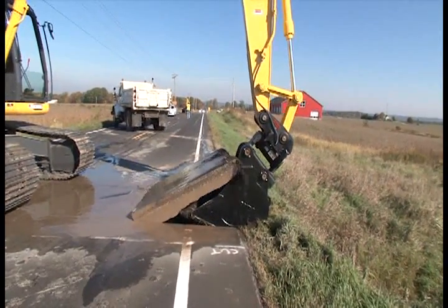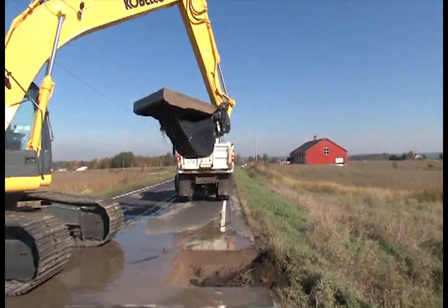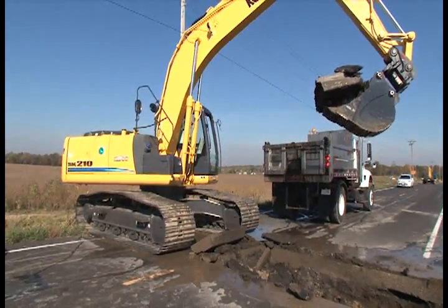We stopped by another project where they were actually using a trackhoe to remove the asphalt. You see it's nice and smooth — it's a lot more stable piece of equipment.